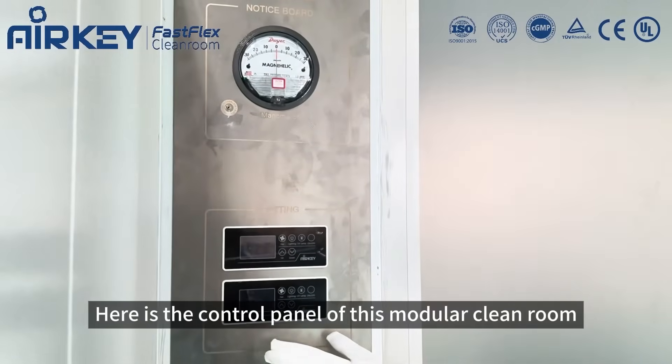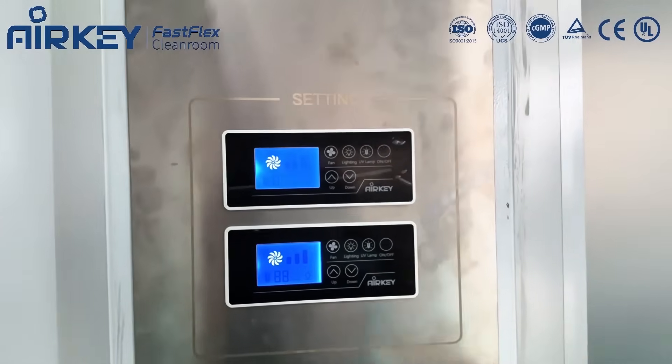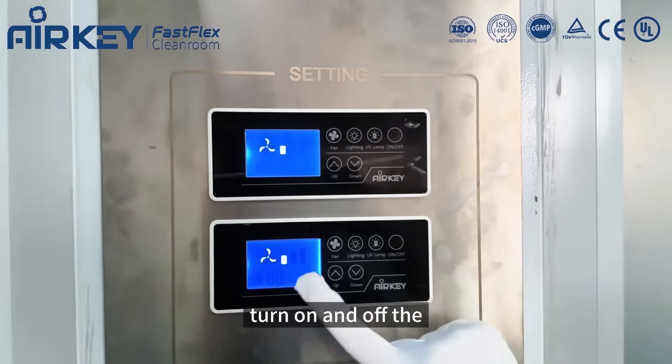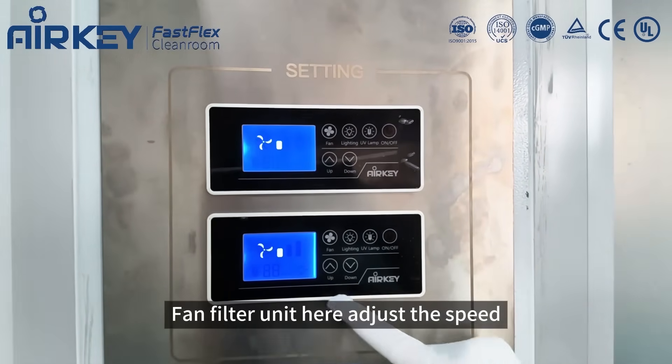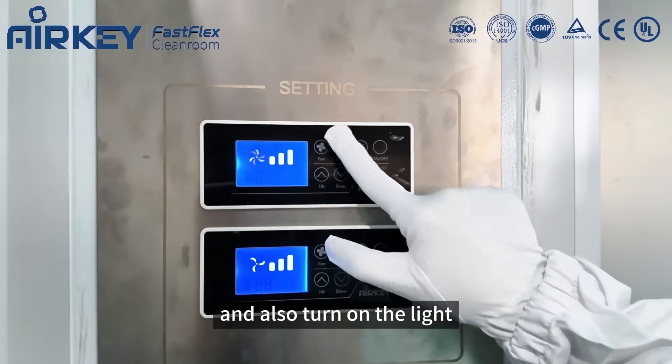Here is the control panel of this modular cleanroom. You can turn the fan filter unit on and off here, adjust the speed, and also turn on the light.